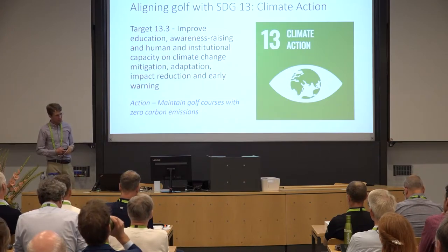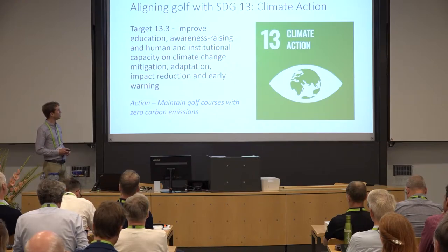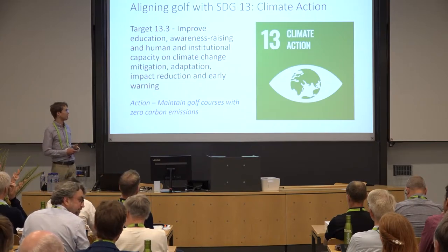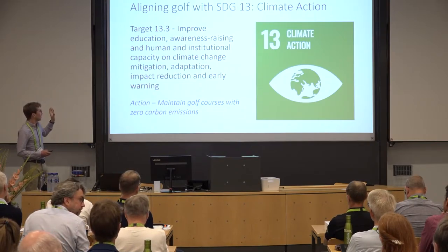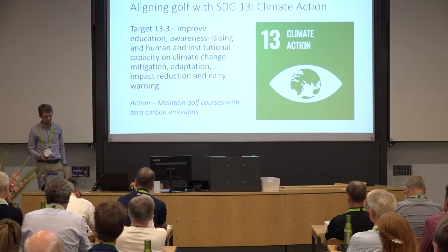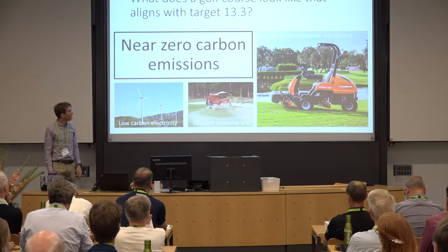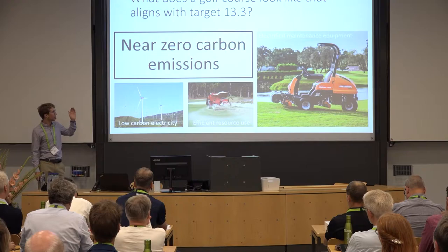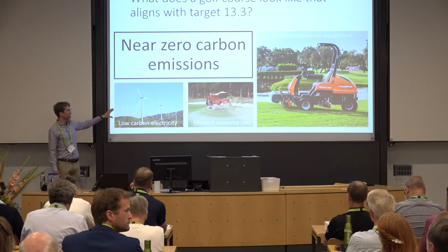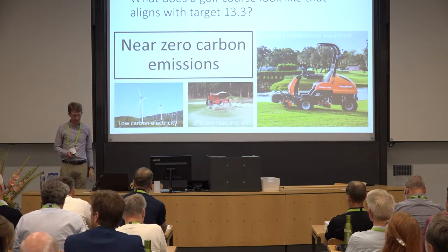My PhD research was specifically about golf courses. I'll talk about aligning golf with SDG 13, taking climate action. The action point for us is to try to make golf courses with zero carbon emissions, so we're not adding to the climate problem. How do we do this? We electrify maintenance equipment, source electricity from low-carbon sources, and be really efficient with our resource use.